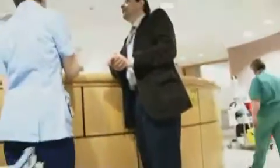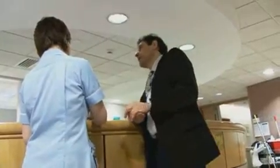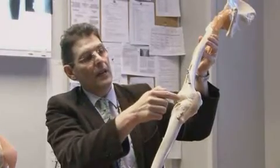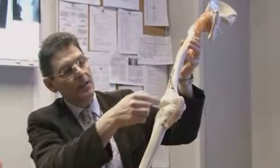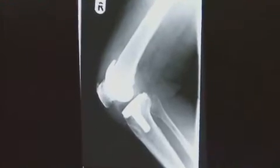Orthopedic navigated surgery was pioneered by UK-based surgeon Frederick Piccard to improve the accuracy of knee replacement surgery, thus extending the lifespan and functioning of the new joint and reducing the likelihood of repeat operations.